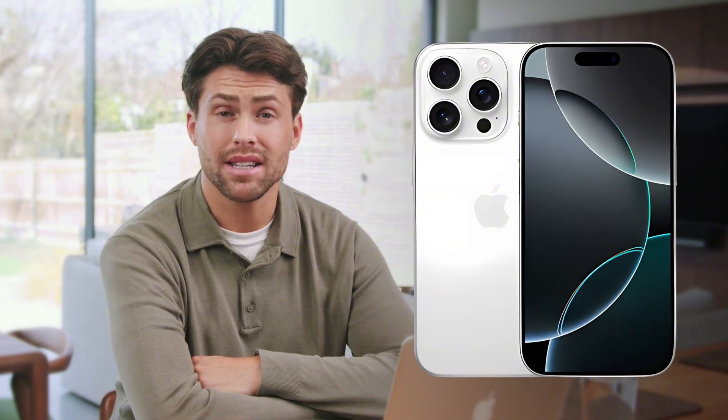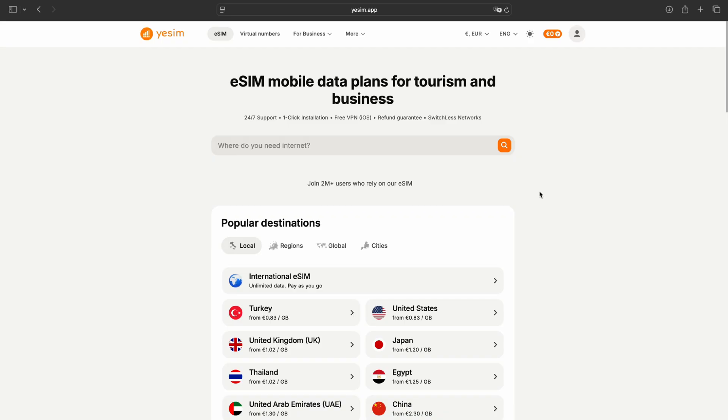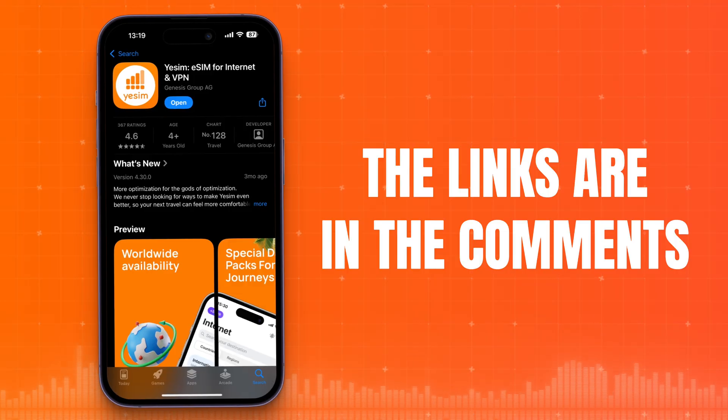Now for the fun part — I'll show you the fastest way to set up eSIM on your phone. I'll be showing everything using an iPhone 16 Pro Max as an example. If you're on Android, the interface might look a little different, but the steps are basically the same. If you run into any issues setting up eSIM on Android, just drop a comment and we'll make a separate video for that. I'll be showing the process of buying a plan on a laptop. First, go to the Yesim website, or you can download the app on your phone from the App Store. All the links are in the pinned comment below this video.